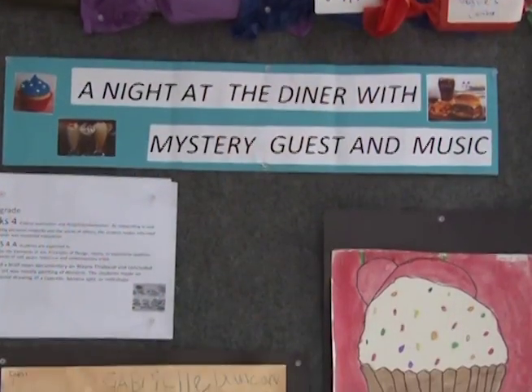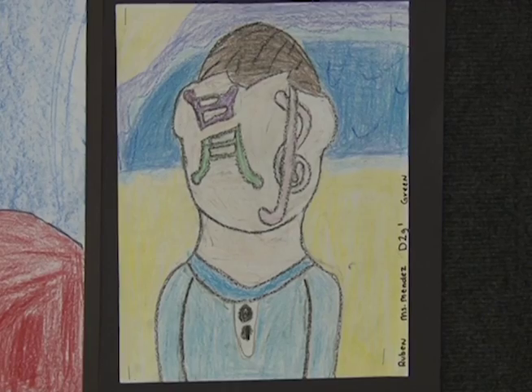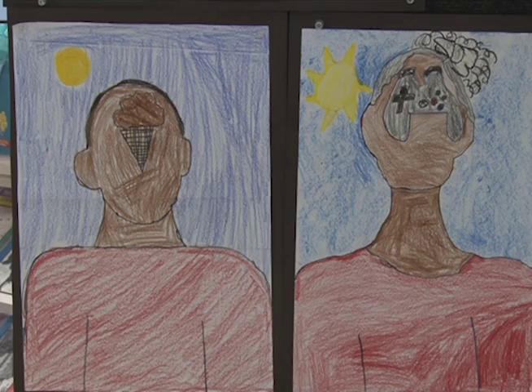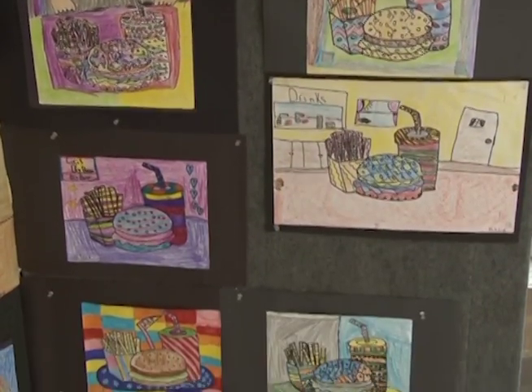The theme of the art portion of the fine arts gallery is a night at the diner with mystery guests. Each grade level learned about a different artist and was able to express the main idea of the artist through their artwork. Second grade drew a self-portrait and put something they liked in front of their face, because their artist was Rene Magritte. Third and fourth grade's subject was based on food — fourth grade did desserts and third grade did a hamburger meal.